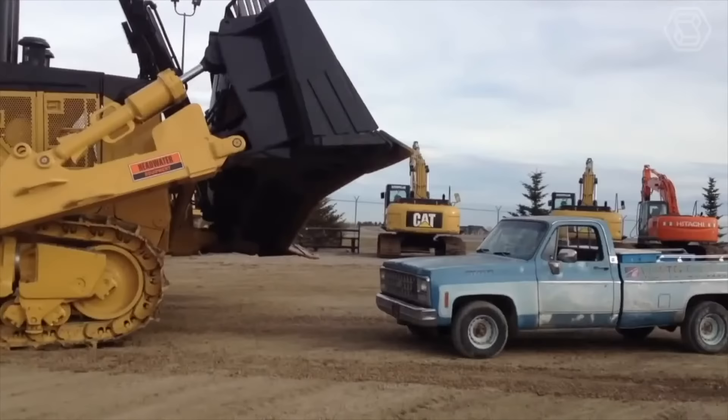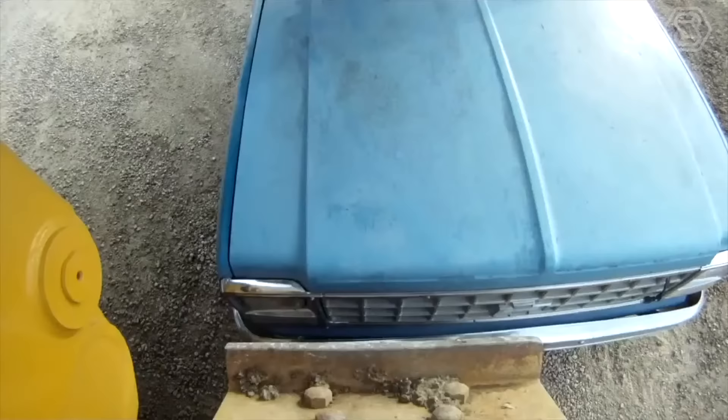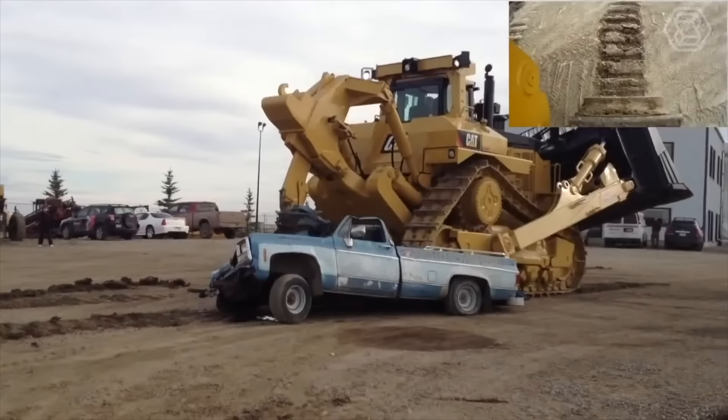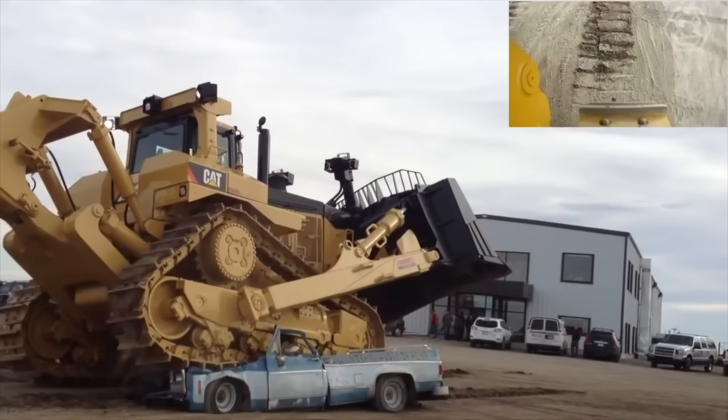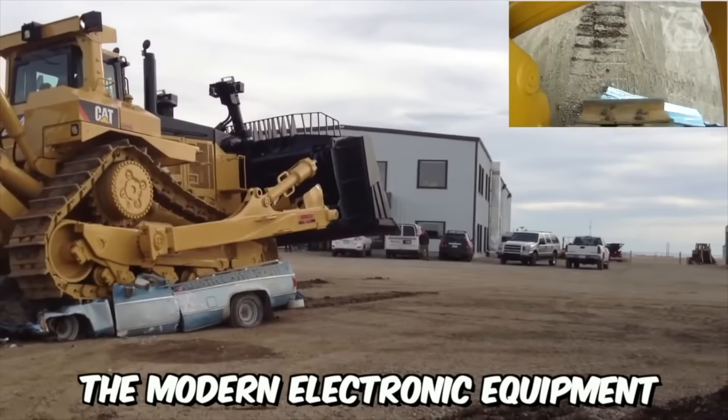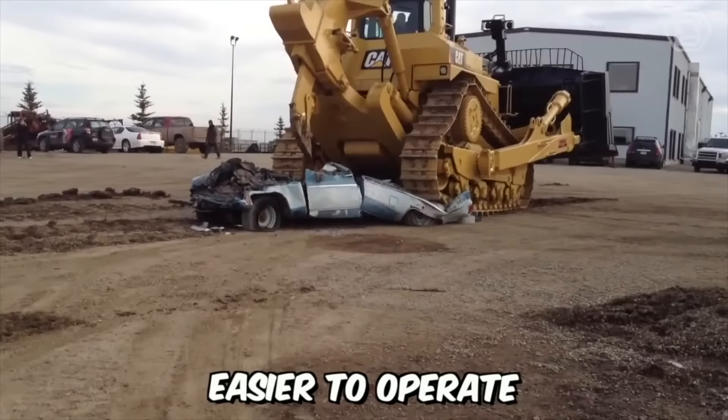The Caterpillar D11T Bulldozer is a true monster, capable of crushing even the most powerful car to pieces. It's all thanks to its 850-horsepower engine. The Acert technology allows optimizing the performance of this engine, increasing fuel efficiency, and reducing emissions. Moreover, the modern electronic equipment installed on the model makes the new bulldozer easier to operate.